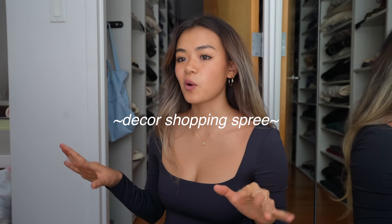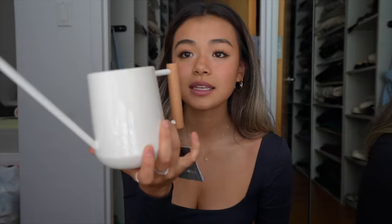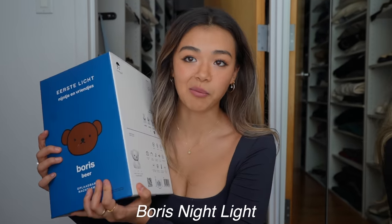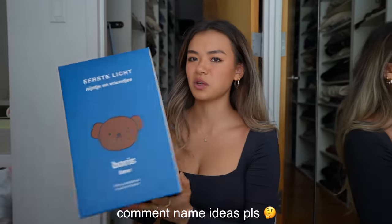I'm back from my little decor shopping spree. Let me do a little haul first. I went to the MoMA design store and I picked up a couple little things. I got this plant, a watering can, a little yellow dish — and you better believe I got Boris the bear. I kind of want to rename him, so comment what his real name should be.